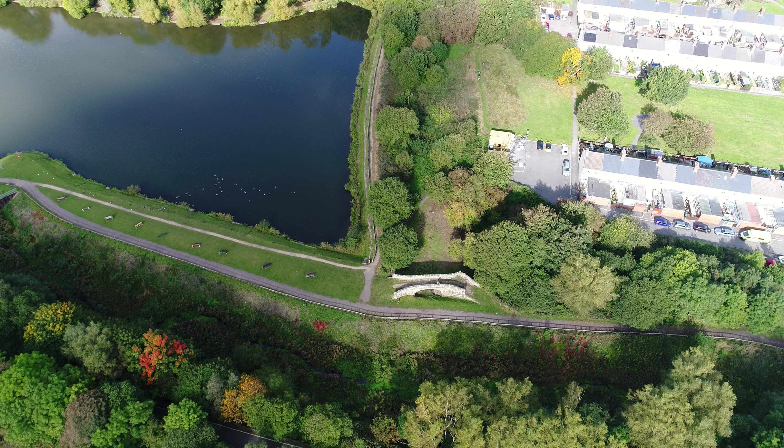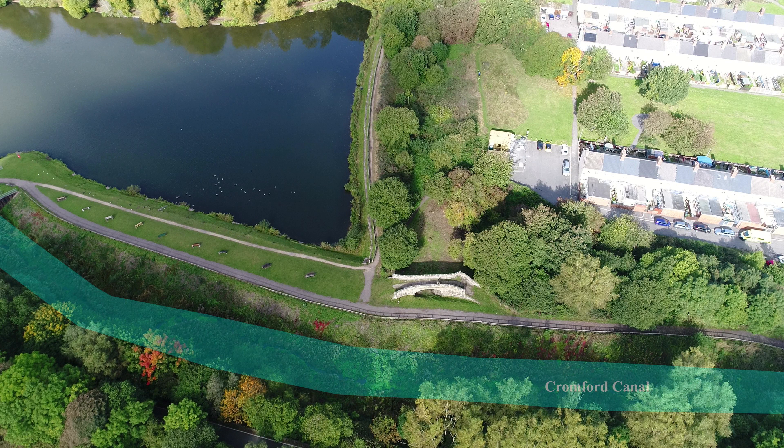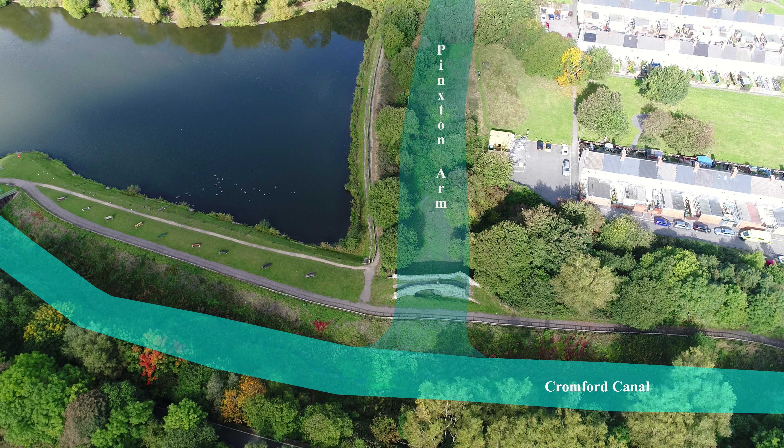Under this bridge ran the Pinkston Arm of the canal, a three-mile spur which will probably have its own short video at some time. Let me know in the YouTube comments if you would be interested in this.